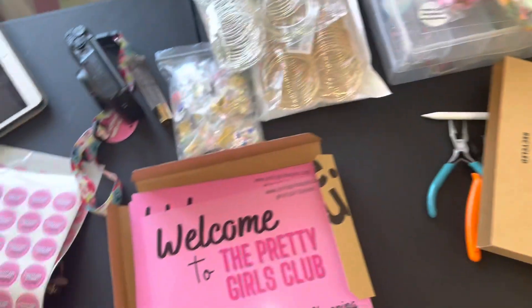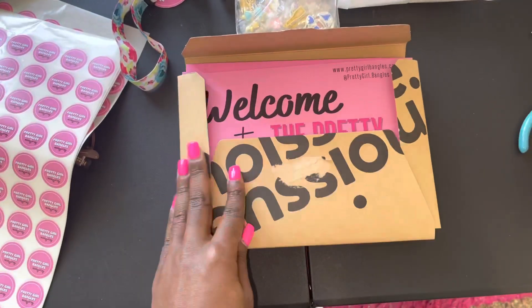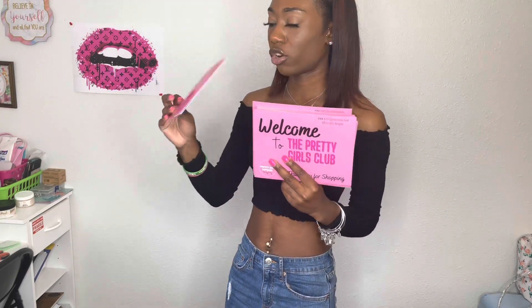Thank you for shopping, and then it has my website and Instagram on there. This order came in about a week and a half. What they do is they make your products, send you an email, and you have to approve the proof first before they start production. After I approved the design, it came within like two or three days.